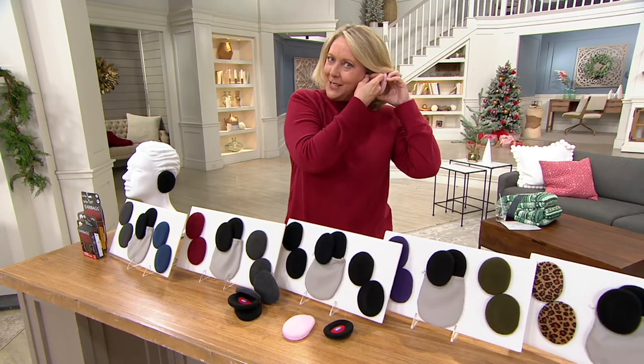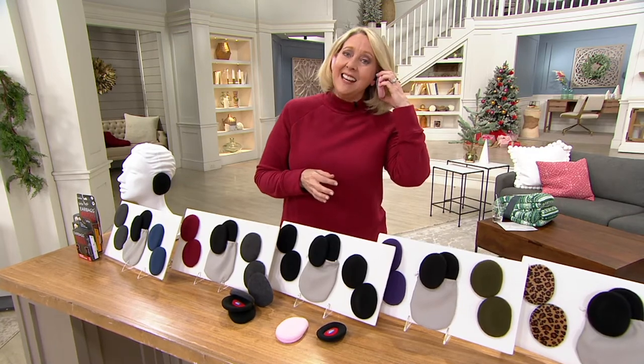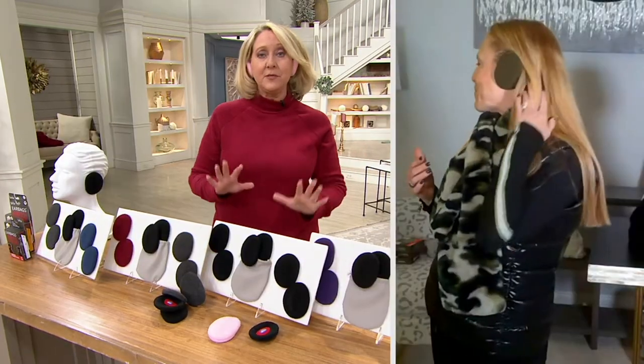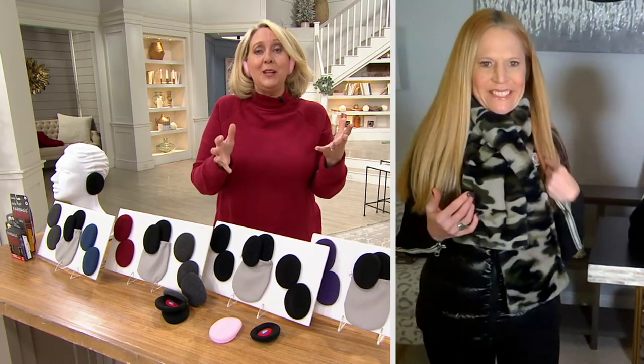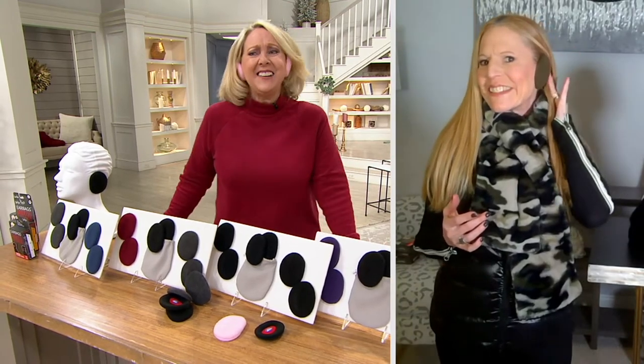I want to go right to our good friend Dawn Chaskin, because she brings us the Sprigs. Literally, we've sold over 500,000 sets of these ear bags — that's over half a million. People all around the country love these. Hi, Dawn. I bet you didn't even know — hi, Mary Beth — that I had these on, and my ears are toasty warm.